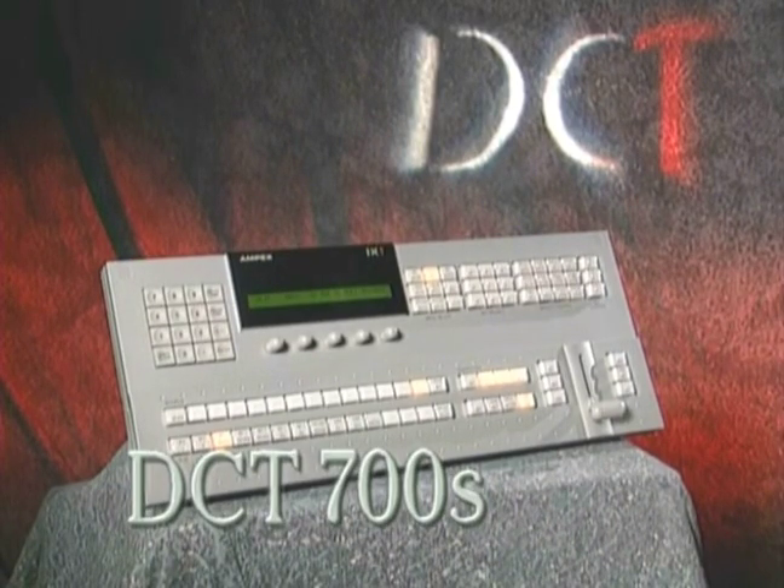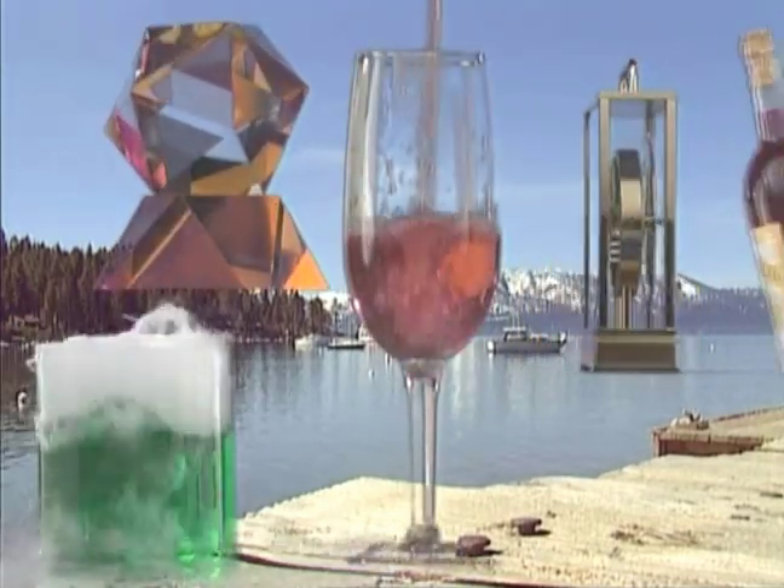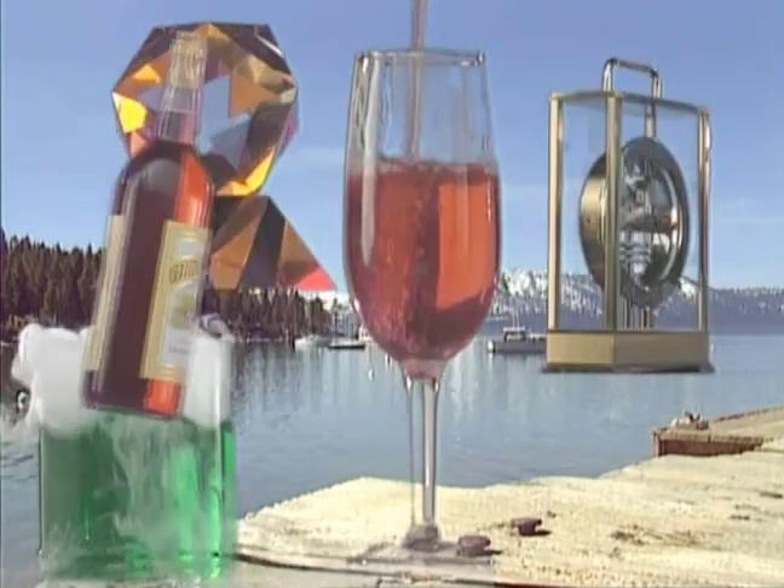The DCT 700S switcher is a versatile post-production tool for the 4:2:2 environment. This switcher gives you powerful chroma and luma spectral key processing for superb keying with virtually unlimited effects layering.